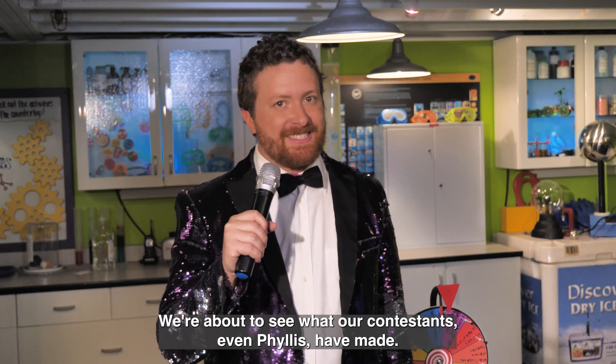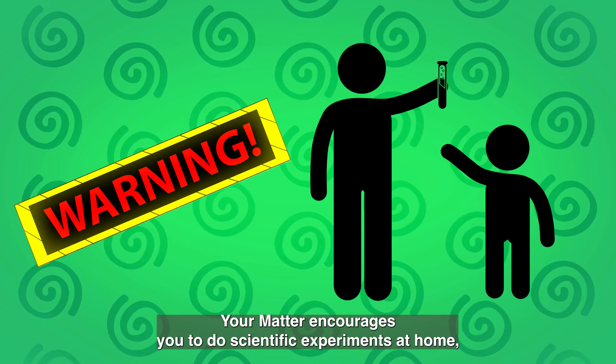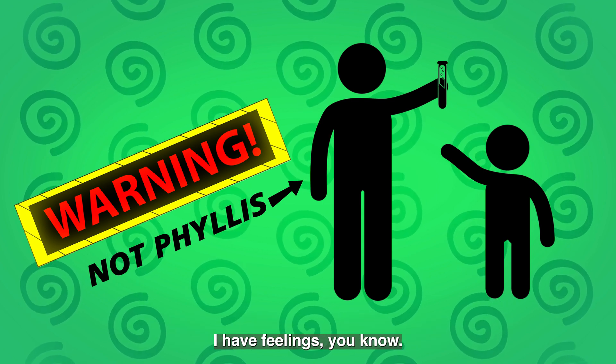Welcome back. We're about to see what our contestants, even Phyllis, have made. Just a reminder: while Mind Your Matter encourages you to do scientific experiments at home, you should always have a responsible adult — not Phyllis — help you stay safe. I have feelings, you know.